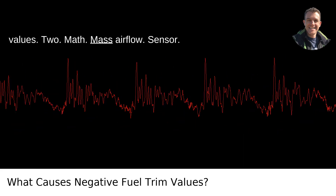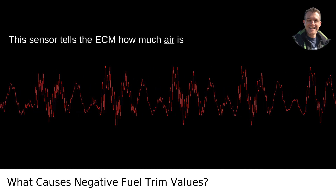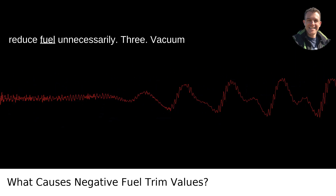Second, the MAF (Mass Airflow) sensor. This sensor tells the ECM how much air is entering the engine. If it's dirty or faulty, it could report less air than there actually is, prompting the ECM to reduce fuel unnecessarily.